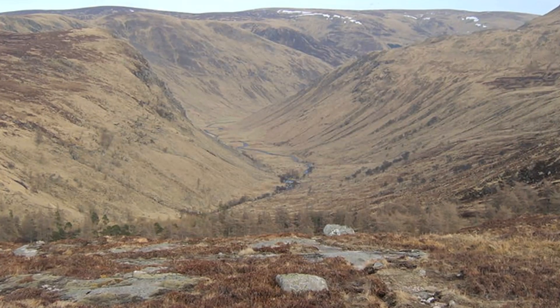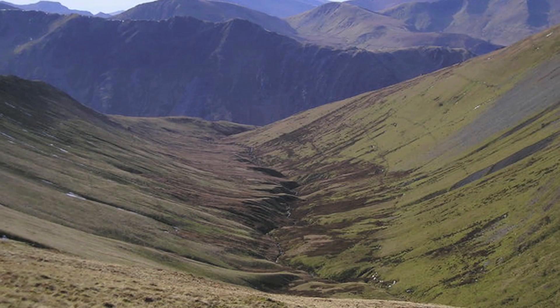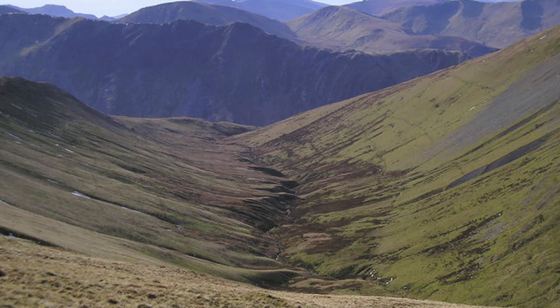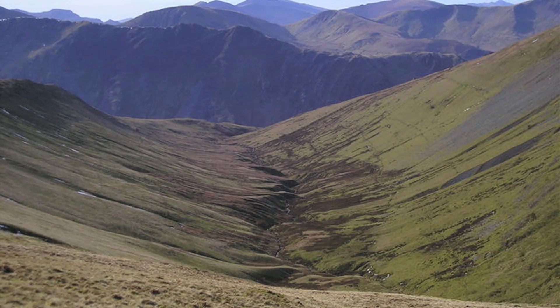In the UK you can see examples of U-shaped glacial valleys in the Lake District, Scotland, and this one near Llanberis in Snowdonia. The stream that flows in the valley is called a misfit stream — that's because it's dwarfed by the scale of the valley and couldn't possibly have eroded it.